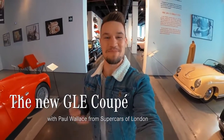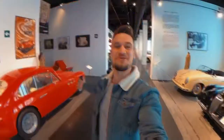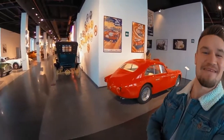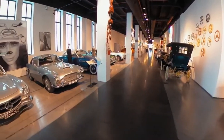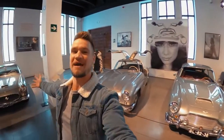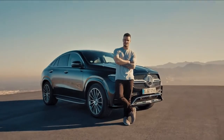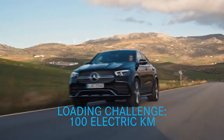Hi guys, my name is Paul Wallace, where you may know me from YouTube for driving sports cars with big engines. You join me in a car museum here in Malaga, Spain, where I'm surrounded by some of the greatest cars ever built. But we do not want to look back at history, we want to look into the future, and today I'm going to be trying something different and seeing how far I can run on electric power.